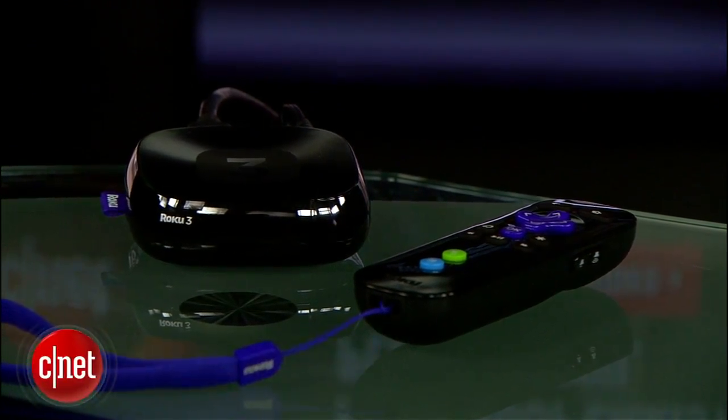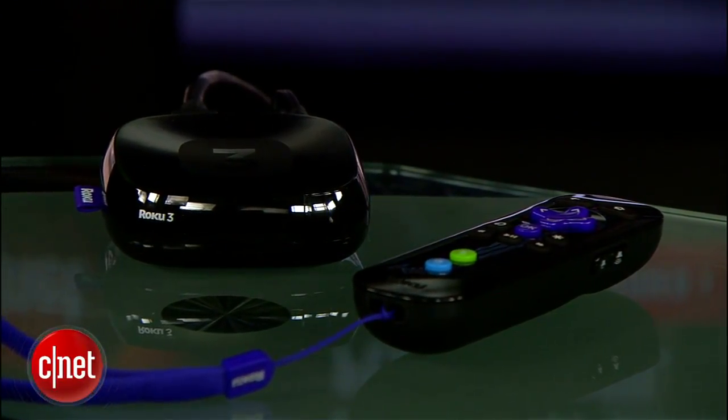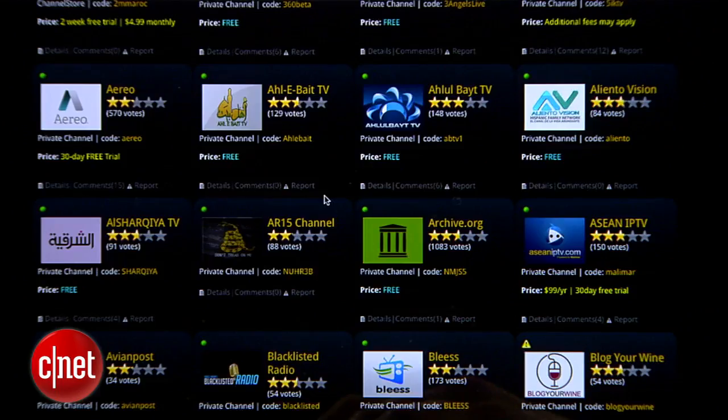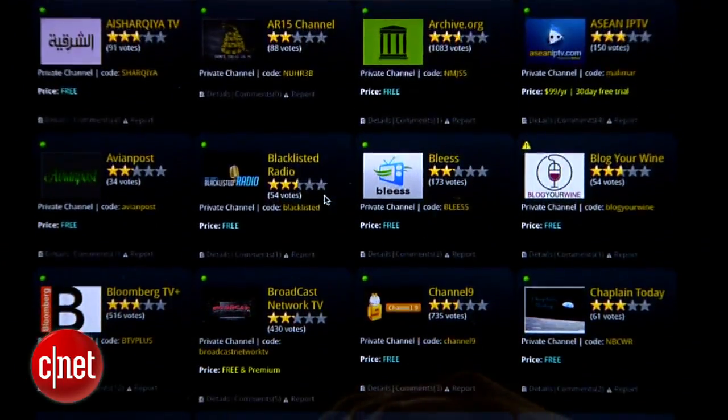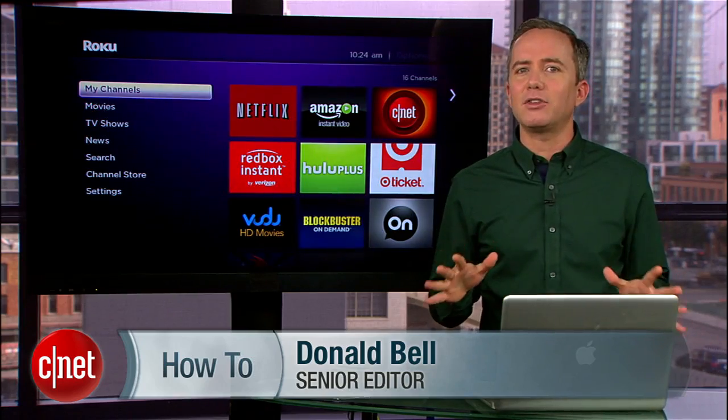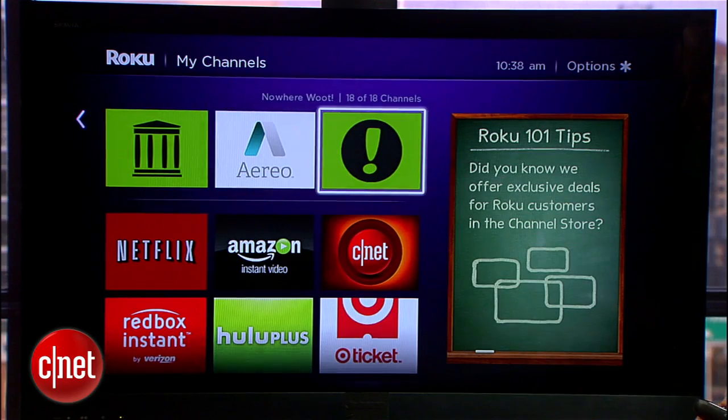Your Roku media player can browse and download dozens of high-quality media channels, everything from Netflix to Hulu. But did you know that there are also dozens of private channels available on Roku that are hidden from the channel store? I'm Donald Bell.